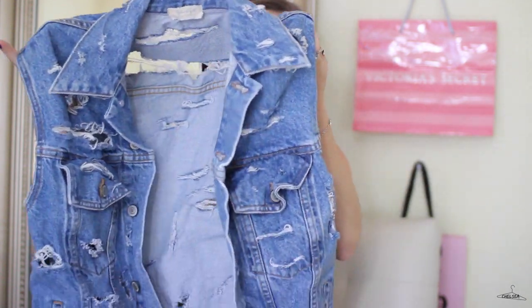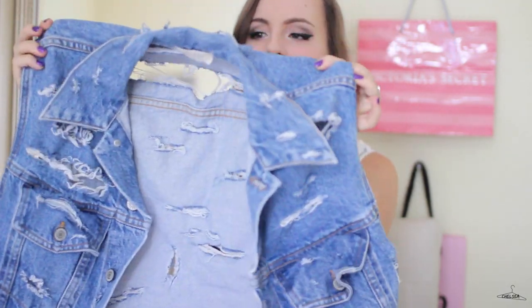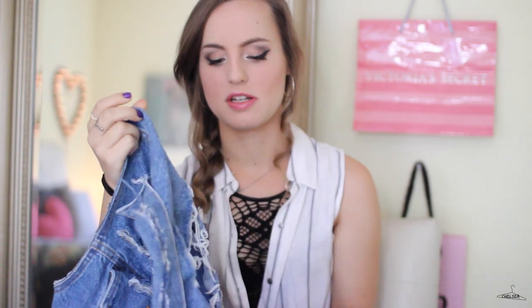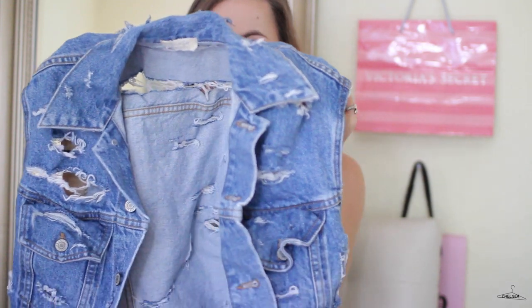Last but not least, I have this oversized denim jacket made into a vest. I cut the sleeves off and distressed it myself, if you couldn't tell. I actually don't like the way it came out — it was my first time distressing a bigger piece like this, and I definitely learned that less distressing is more.